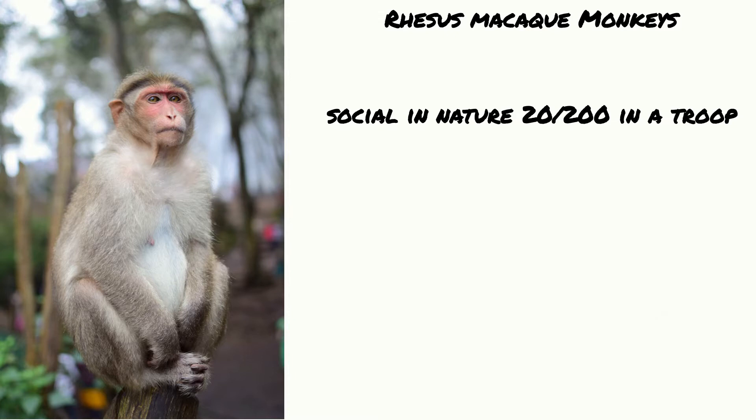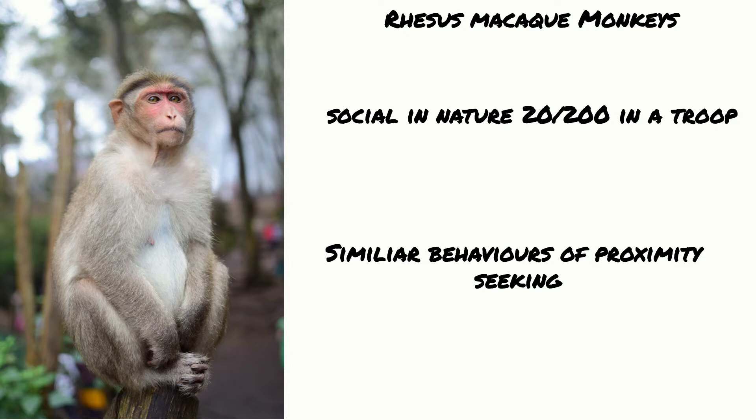Research monkeys also show similar affection patterns in the maternal dynamic. They seek physical contact and closeness. They were particularly useful in this experiment because they mimic a lot of the same behaviours as a child does.